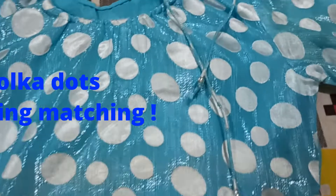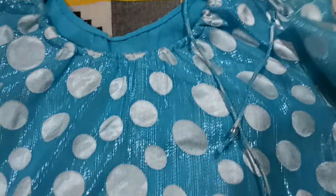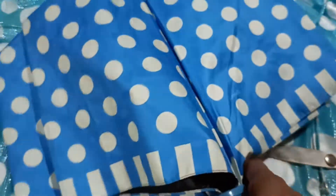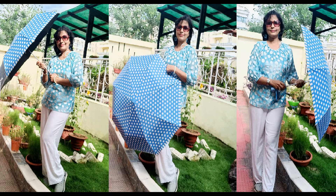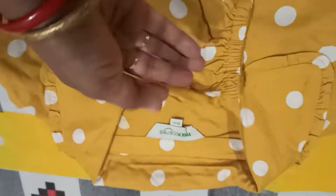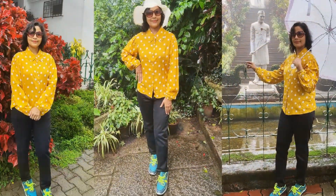Pair your polka dot pants with a matching umbrella, and friends, to stand out in the crowd, wear a bigger dotted top and carry an umbrella that complements your dress. Choose whatever style and pattern suits you the most. Just like I have paired here sky blue with white, and sunshine yellow with black — it just creates wonders.